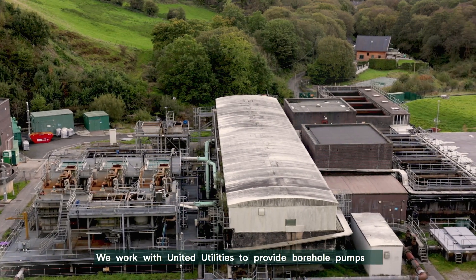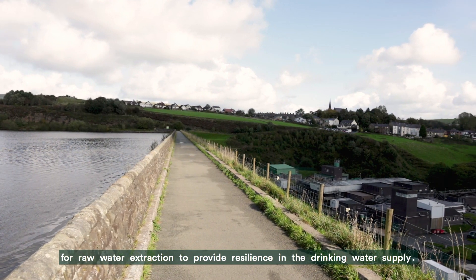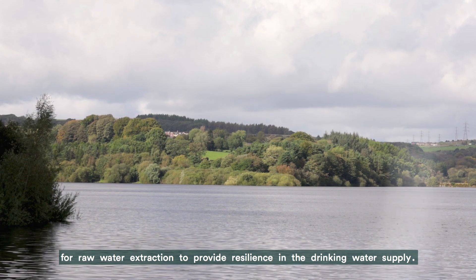I'm Sean Fern, National Contracts Manager with Velo UK. We work with United Utilities to provide borehole pumps for raw water extraction to provide resilience in the drinking water supply.